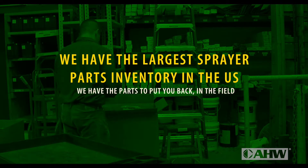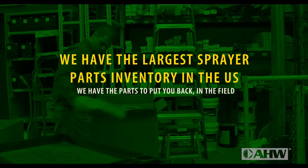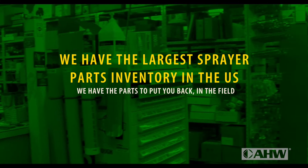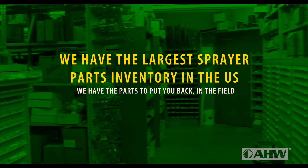AHW has the largest sprayer and application equipment parts inventory in the United States. So when you need a part, you'll find it at AHW.